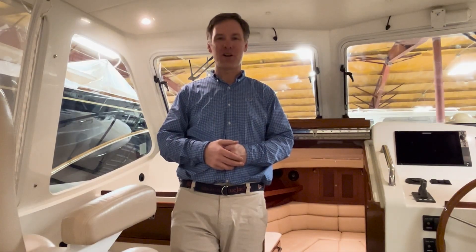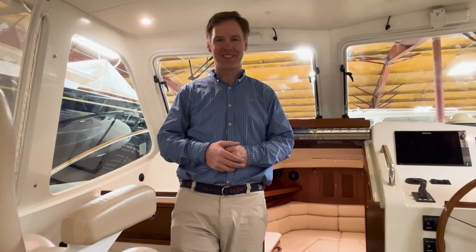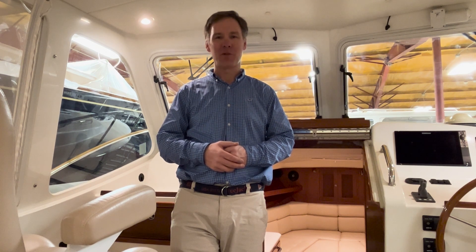I hope you enjoyed this walkthrough tour of Resolute, the MJM 34Z. If you have any questions about the boat, please reach out to me by email or phone — my information is below this video.